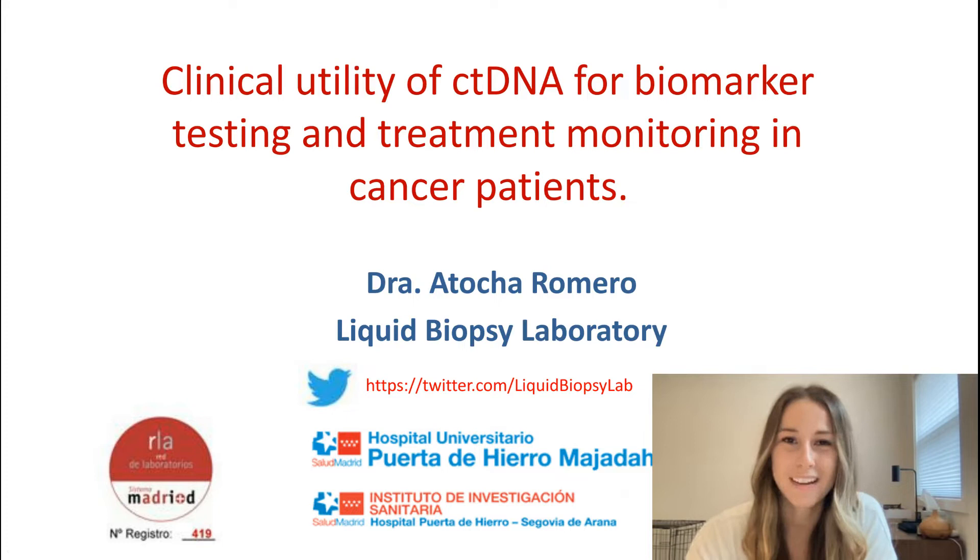I'd like to now welcome our speaker, Atosha Romero, head of the Liquid Biopsy Laboratory at Hospital Universitario Puerto Llero, Madrid, Spain. Atosha, you may now begin your presentation.